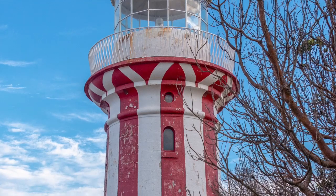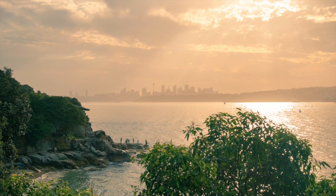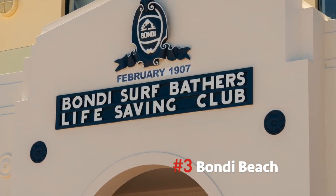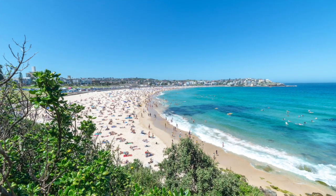Number 4: Watson's Bay. An easy ferry ride from Circular Quay is Watson's Bay. Walk the South Head Heritage Trail at sunset for a beautiful view of the rocky shore and the Sydney skyline.